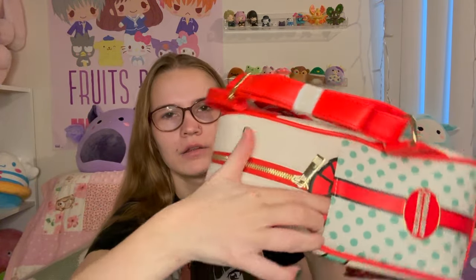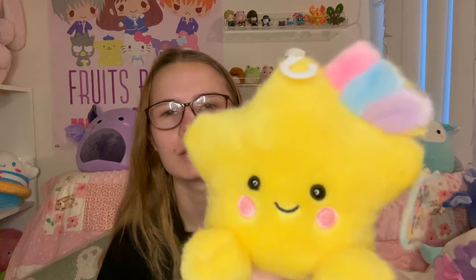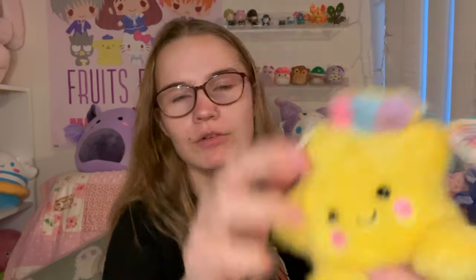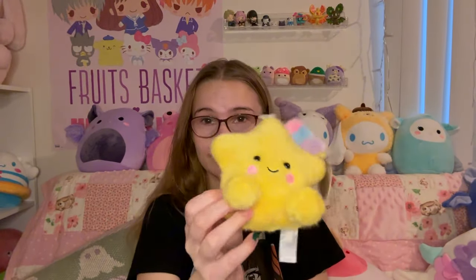They also have this little graphic with Chococat, Kuromi, and Badtz-Maru. Then these are just little ribbon flaps. I got this little Palm Pal at Claire's — well, actually my partner got this for me, which was very nice. Palm Pals have gotten a lot more expensive, but this one is super duper cute.